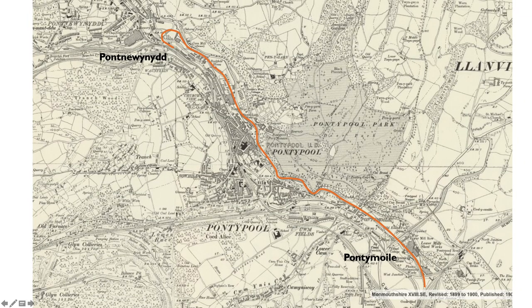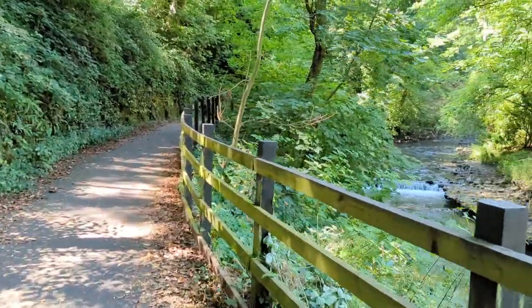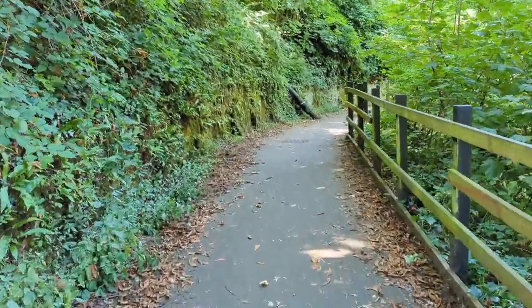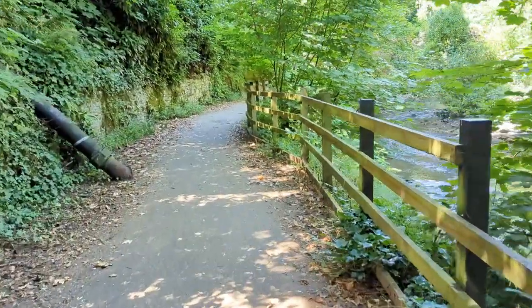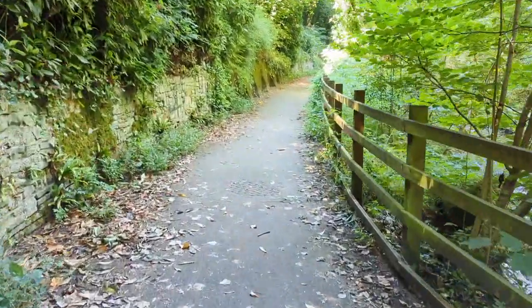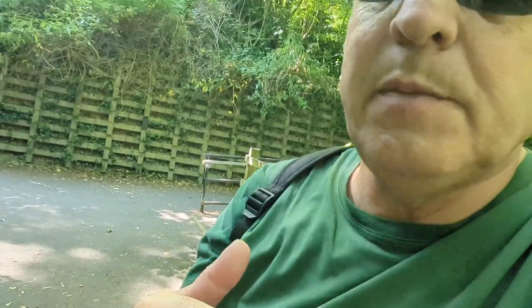A bit more about the tramway: it was built in the 1820s and served all the forges around Pontymoyle and Pontnewynydd, which are parts of Pontypool. In 1855 they converted it from a tramway into a proper full-blown railway. It served the forges until — I reckon it was still on the map in the 1920s, and then around that time things died down, the need for steel from Pontypool died down and everything closed. There are some writings I've seen which say it was actually used for passengers at one point, but I'm really not sure whether that was the case.